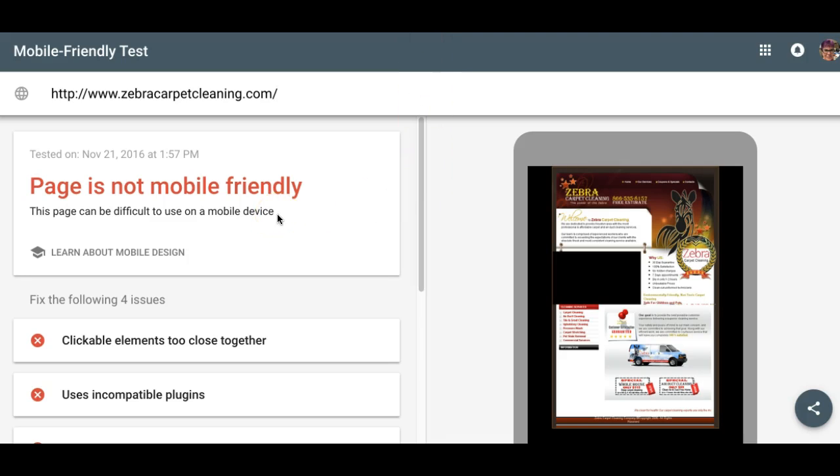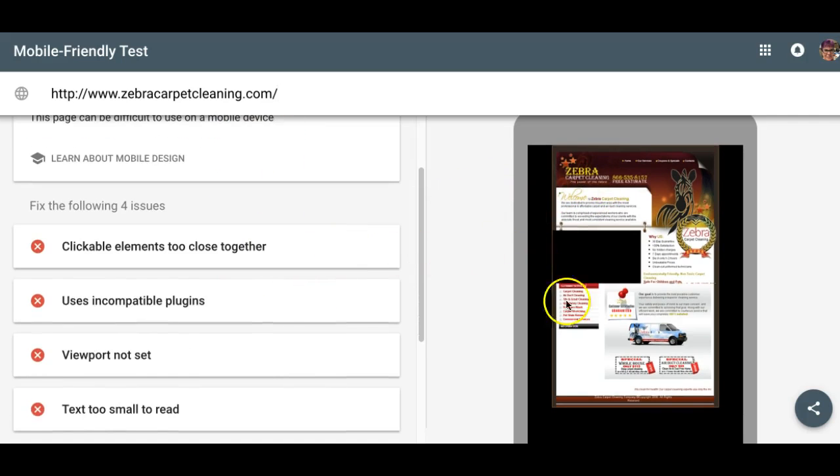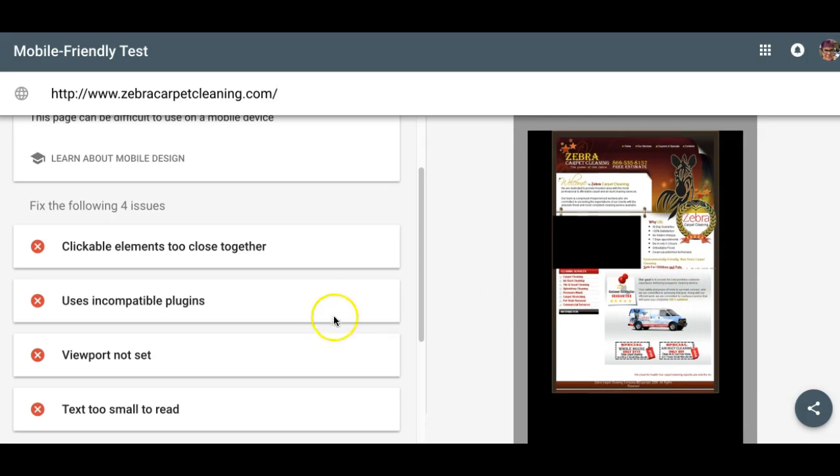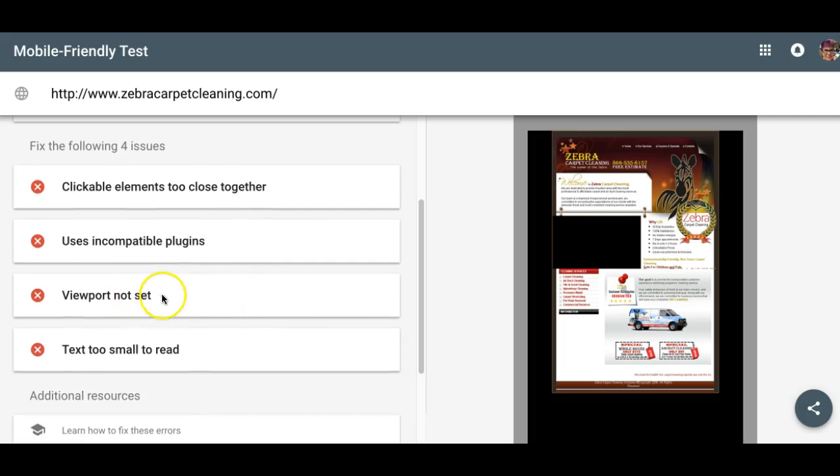The other way is Google itself offers a mobile friendly test. I plugged in the URL for your website and it tells you right away it doesn't fit the screen. Your clickable elements are too close together because they don't physically shrink to fit the screen, and your information is actually overlapping on the site. It says it uses incompatible plugins, viewport not set — meaning it's not getting small enough — and your text is too small to read because it's shrinking but not in relation to the screen size.